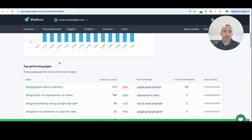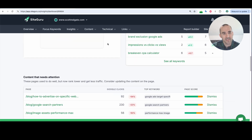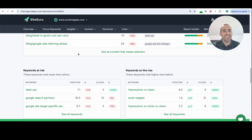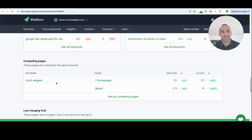As you continue to scroll down, you've got a top performing pages section, top keywords along with positions and clicks, and also content that needs attention. Further down the page — keywords at risk, keywords on the rise, and competing pages. This is an interesting section: you might have pages on your website targeting the same keyword phrase, and if that's the case, you might be ranking lower for both of those pages than if you just went all in and tried to rank one of those pages by themselves.